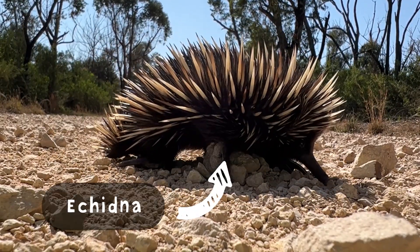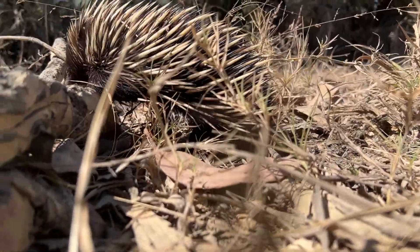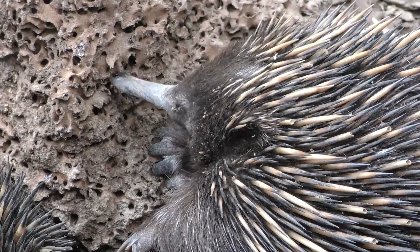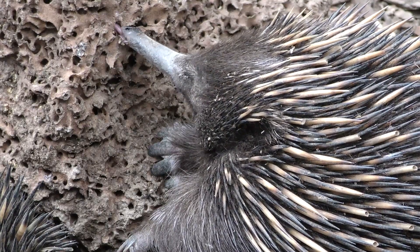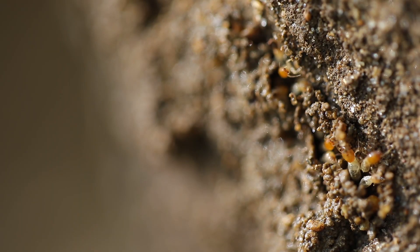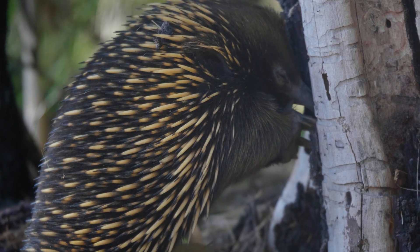Echidnas are part of a very rare mammal club. Along with the platypus, they are the only kinds of monotremes in the world. Unlike most mammals, monotremes lay eggs instead of birthing live young. Slightly less picky than the thorny devil, the short-beaked echidna uses its long snout to find delicious ants and termites. With digging claws at the front and scooping feet at the back, they can dig out their favourite snack with ease.